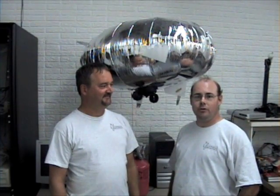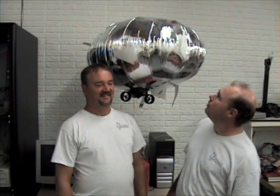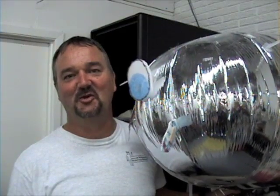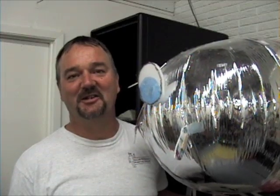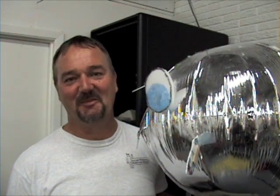Hello, we're with the Dallas Personal Robotics Group and we're here with Paul. Paul, you brought something interesting to share with us tonight. This is Eudora the Flying Sheep. She's a robotic dirigible — currently a radio-controlled dirigible but about to become a robotic dirigible at the hands of the DPRG.